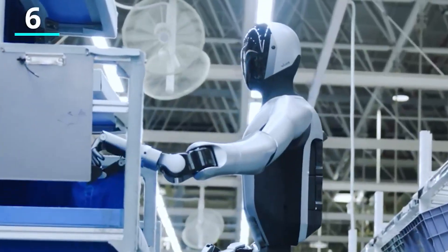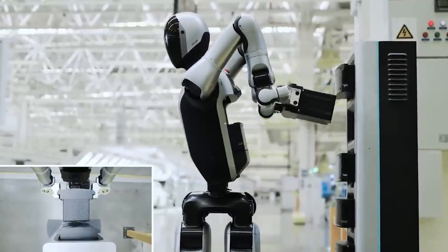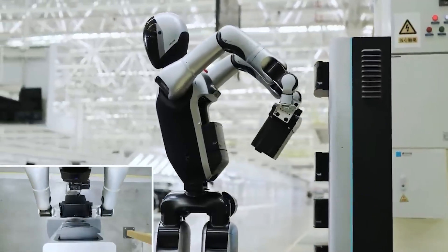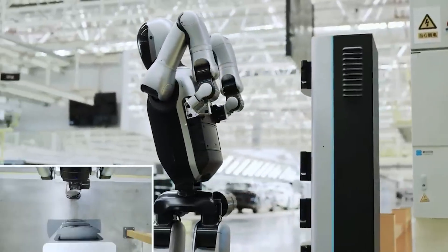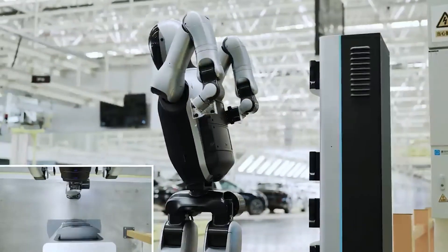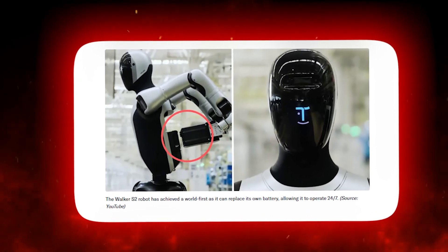When its battery runs low, Walker S2 walks over to a special station, reaches behind its back, removes the drained battery, plugs that into a charging dock, grabs a fresh battery, and installs it — all automatically. It uses a dual battery system, two 48-volt lithium batteries, enabling it to alternate so one can be recharging while the other powers its operation.